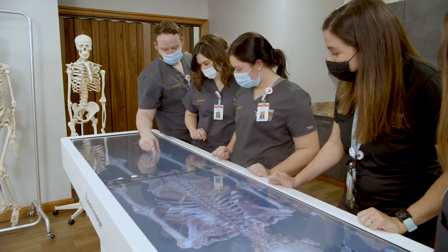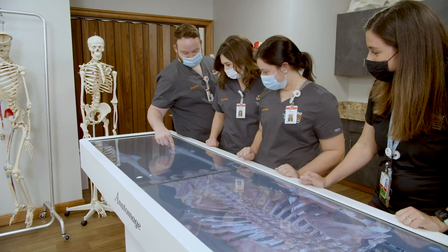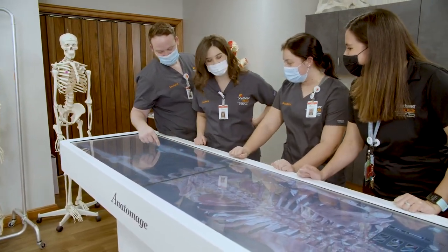There is a scalpel that they are able to use to actually cut into it and look inside, which they wouldn't be able to do with any other kind of model or a diagram.